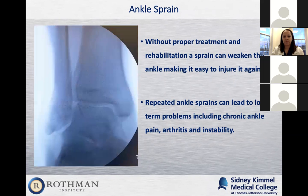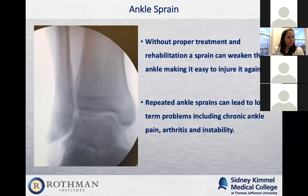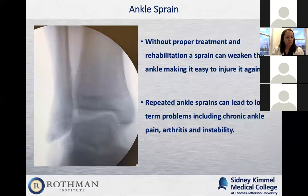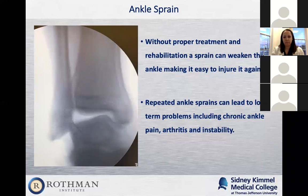I always talk to people about the RICE protocol: rest, ice, compression, and elevation. A lot of patients think they can take a couple days off and go back to sports. It really takes a lot longer than a couple days for an ankle sprain to heal.